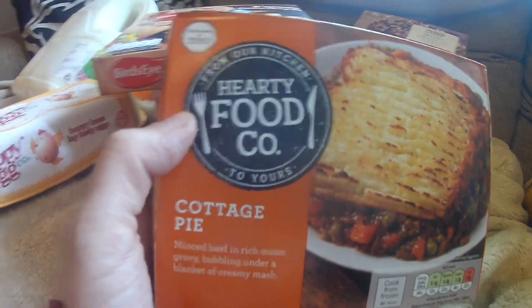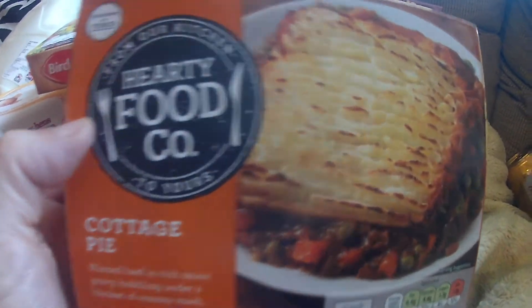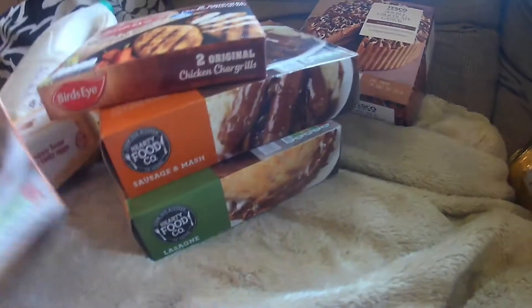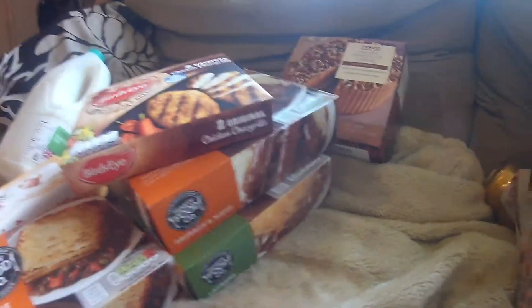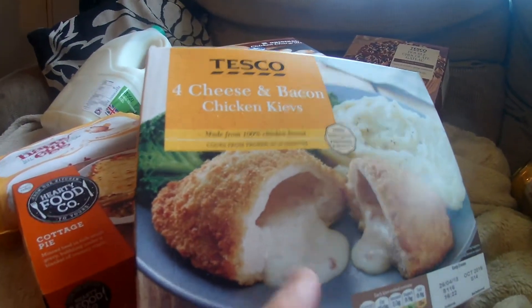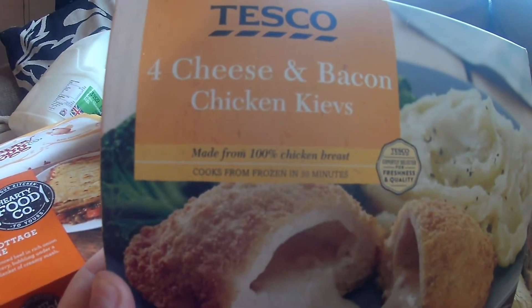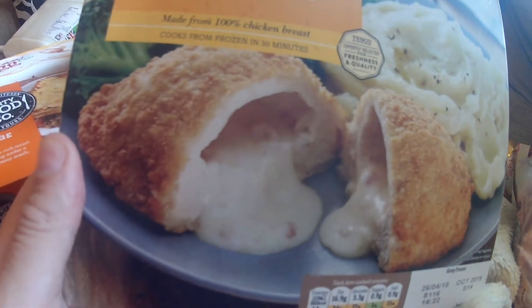Hearty Food Company cottage pie. And this, I believe, is like a substitution for something — that's four cheese and bacon chicken Kievs.